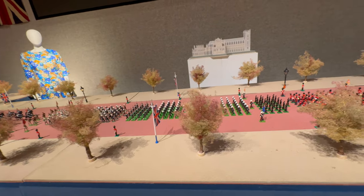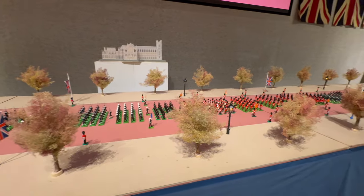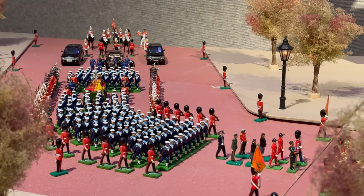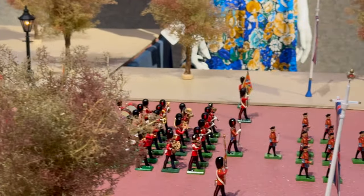Finally, and sadly, there are the toy figures and the set used to plan the filming of the funeral of Queen Elizabeth — a very moving occasion that saw her long life and reign come to an end.